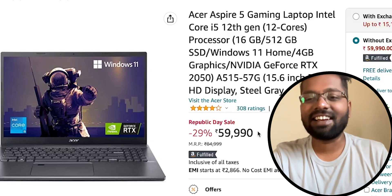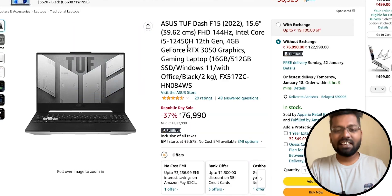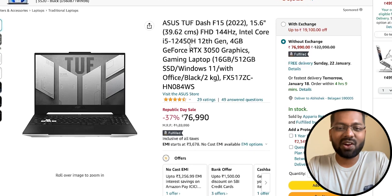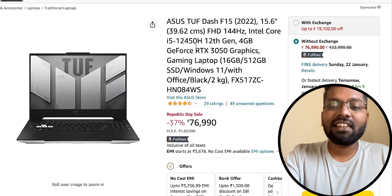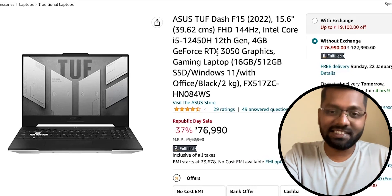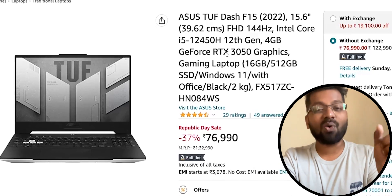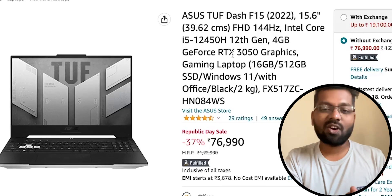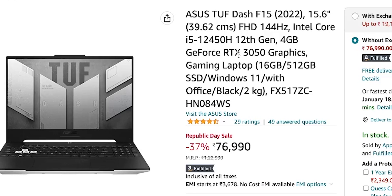The final laptop is the ASUS TUF Dash F15, housing an Intel Core i5-12450H — 'H' stands for high performance. Combined with a 144Hz display and an RTX 3050 graphics card, this is a deadly combination for all your needs. Programming runs butter smooth on this, and it handles gaming excellently. It comes at a price of 77,000 rupees, or around 75,000 with bank discounts. Make sure to check this out and hit the subscribe button.